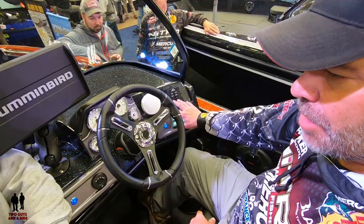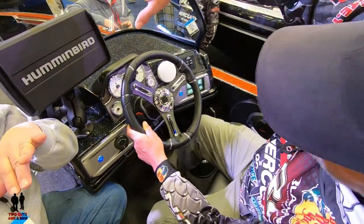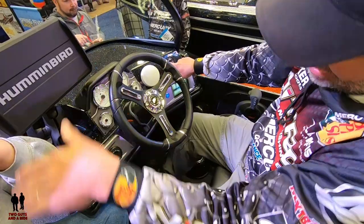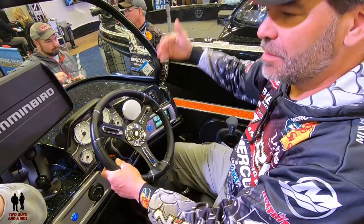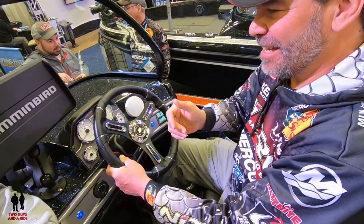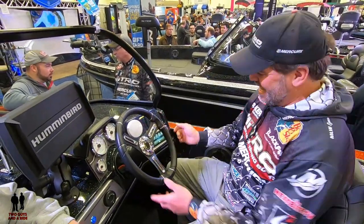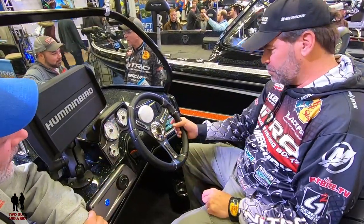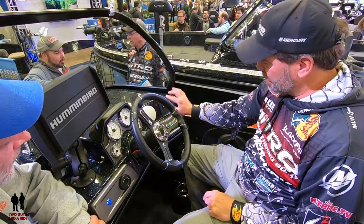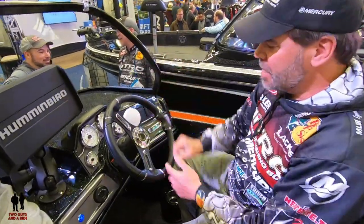These buttons run the trim tabs. If you're driving along and waves are coming in from one side, you want to tip that side up — you simply push down on that tab and it tips the boat so the waves hit more of the bottom than the side. For years you'd have to ask your buddy to shift his weight; now you've got a little button to sit right there and adjust it. LED indicators show you where the tabs are, and you can also push the nose down in rough water to reduce bouncing.